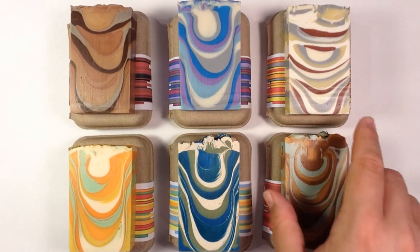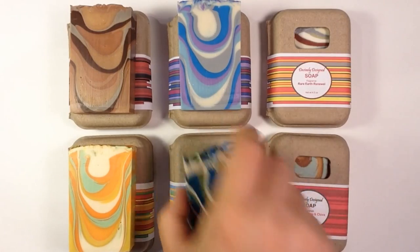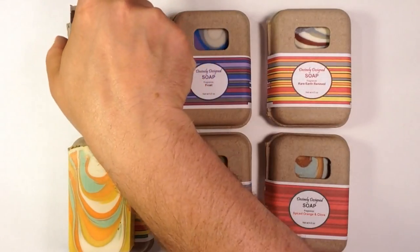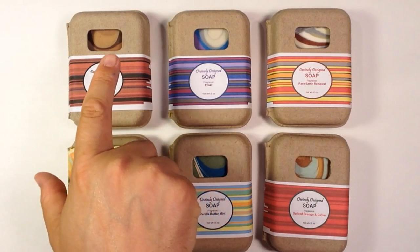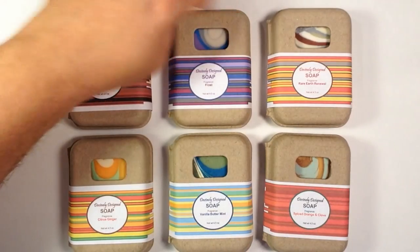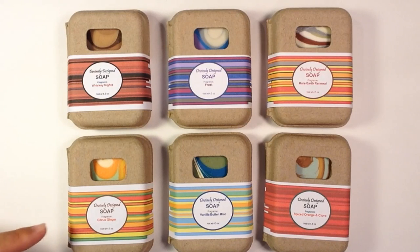I was also working on some packaging, so just to kind of show you that. These boxes are from recycled materials — they're from a company called Sustainable Packaging Industries, and I will leave a link below in the description. I decided to do labels for them that were all very similar, so I just did stripes and colors on the labels to sort of match the colors of the soaps themselves.